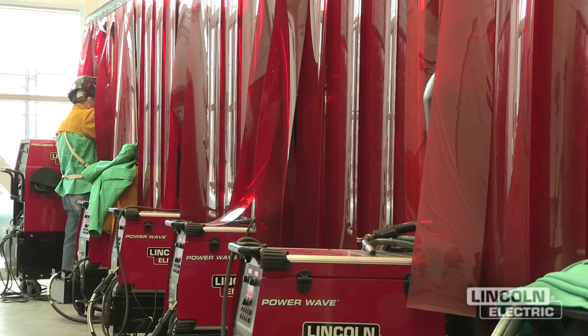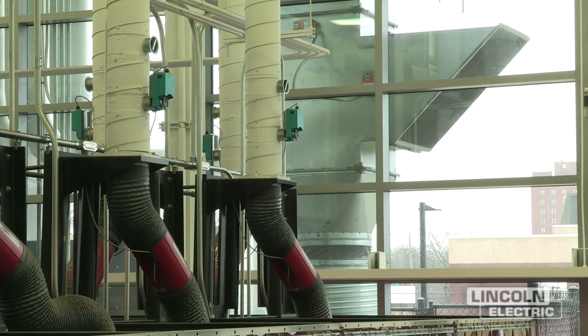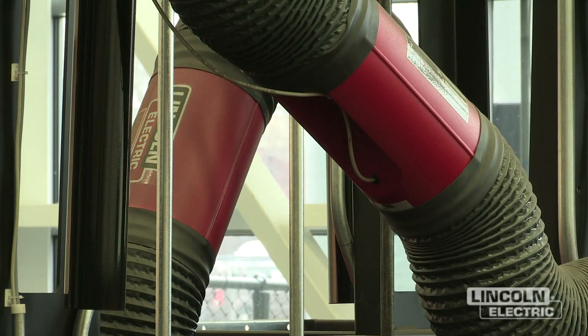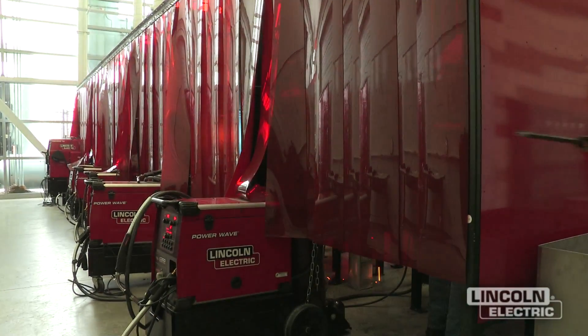In the welding lab, while everyone is welding, you can breathe and barely notice any kind of fumes from the filtration. We are very happy with this filtration system. Because of the very high demand for these welding classes, we plan to buy another Vertex unit.